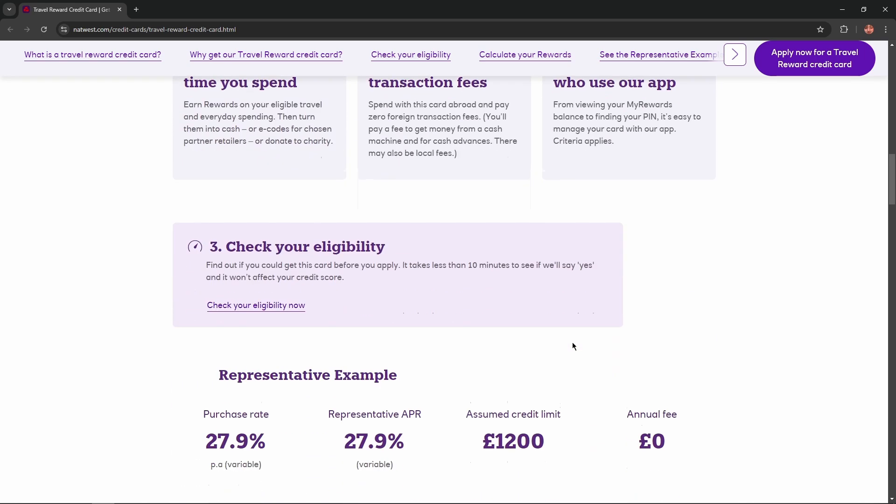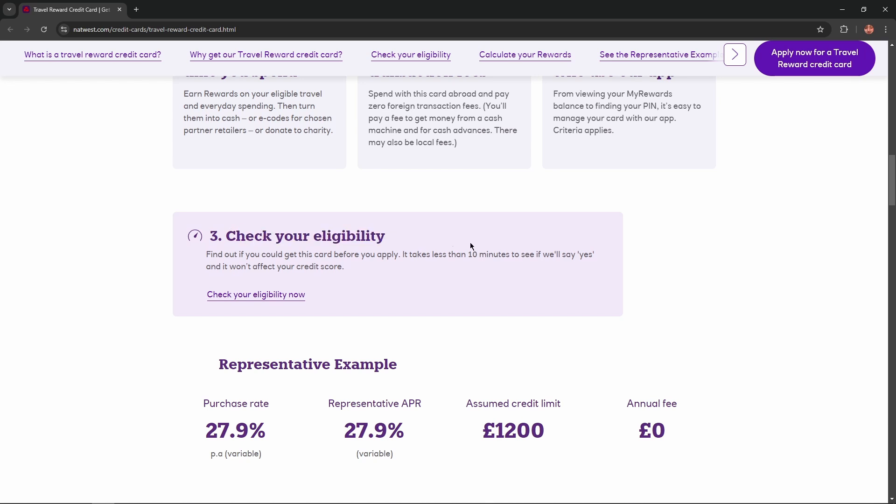And of course, check your eligibility. Find out if you could get this card before you apply. It takes less than 10 minutes to see if they will say yes, and it won't affect your credit score.